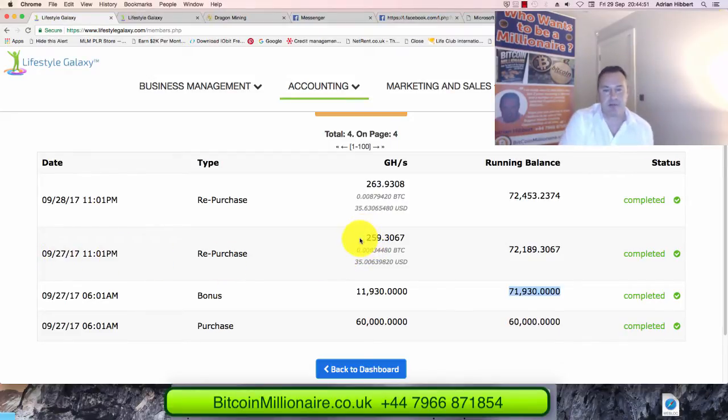My first commission from the mining pool was approximately $35 — 0.008 of a Bitcoin. That was my first one, and yesterday was my second day. This is my first update, just two days in, and I'm averaging around $35 a day. I'm going to do a quick calculation — $35 times 31 days is over $1,000 a month.